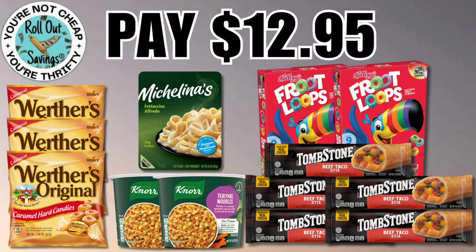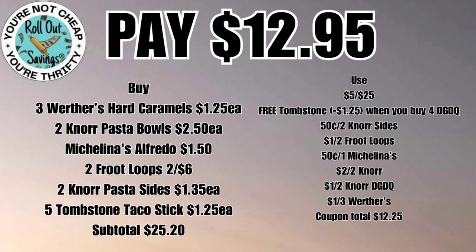This next deal coming up is going to be twelve dollars and ninety-five cents. You're gonna get your Michelinas, your Knorr, your Werther's, your Tombstone, and the Froot Loops for twelve ninety-five.